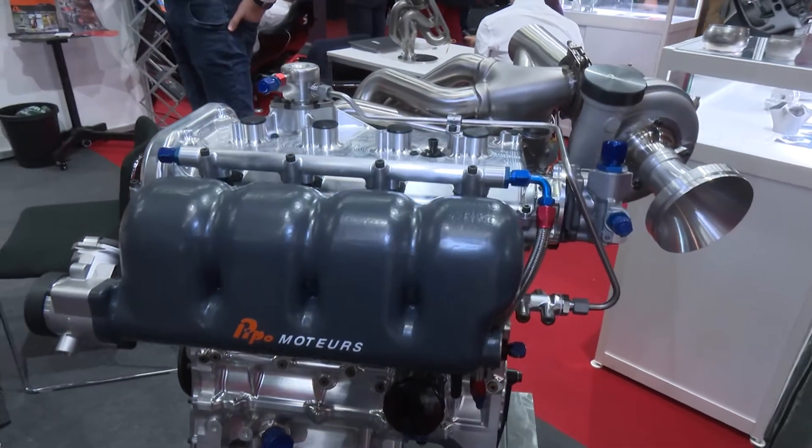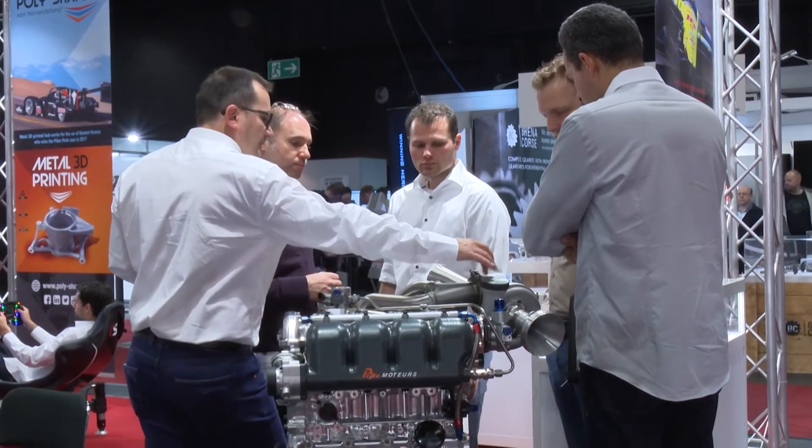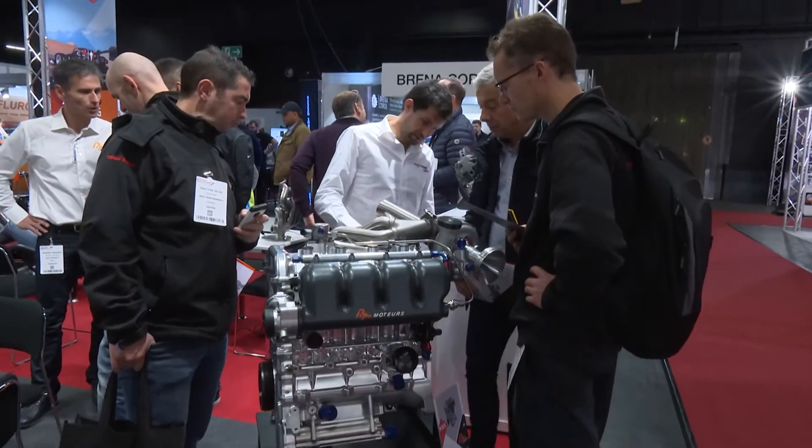What is it that keeps bringing you back to PMW? Last year was the first time we were at the show. It had been decided quite late in the season, so not a lot of time to prepare everything. But the show was very good for us — a lot of people were happy to see us and our products, and we had a lot of questions. We also found a lot of new suppliers during the show, so it was a great experience. We decided to come back this season and it's very good to be here today.